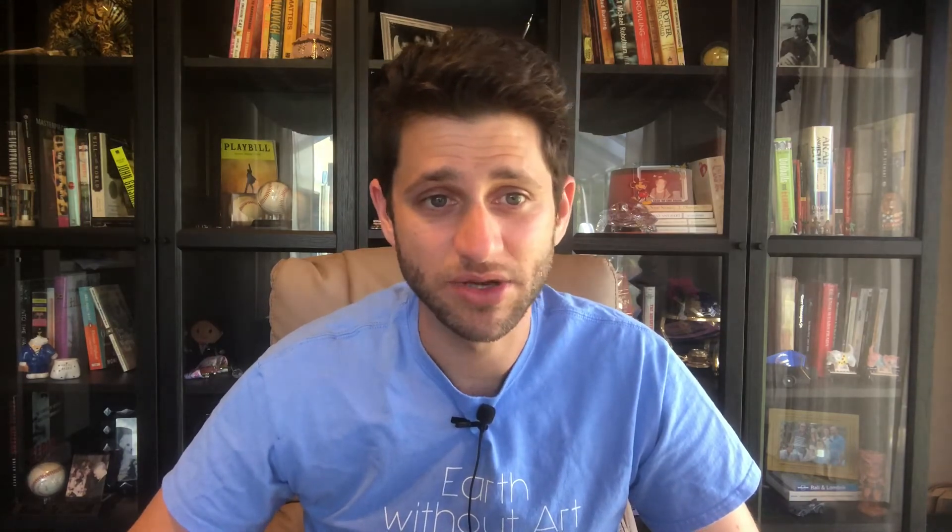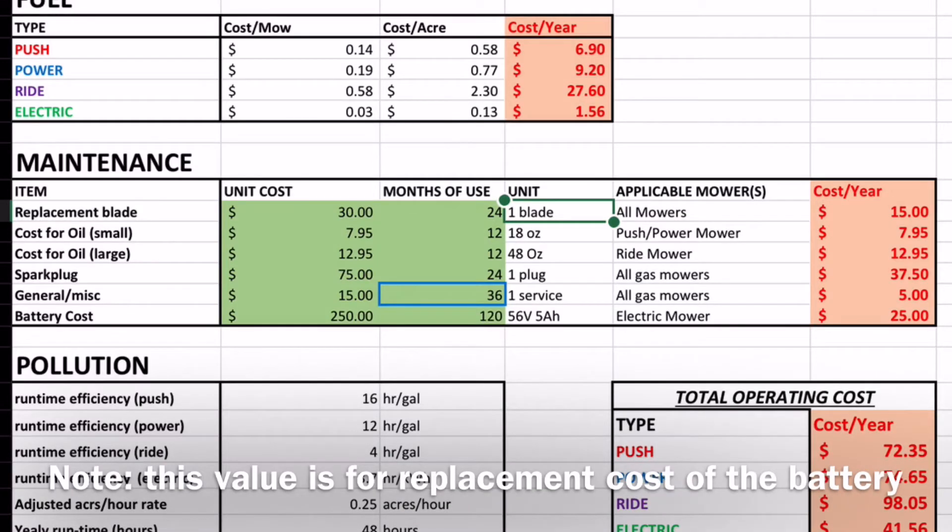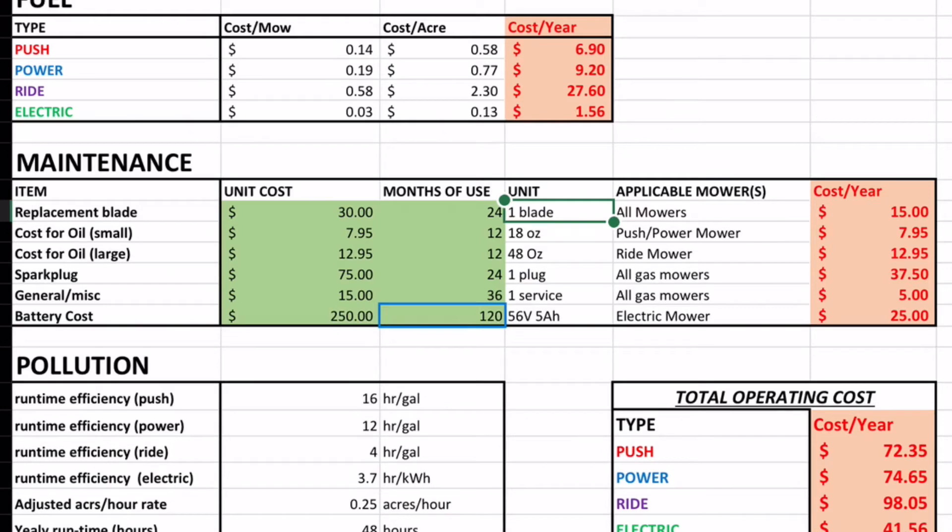I also included maintenance costs. Assuming a $30 blade replaced every 24 months, that's a $15 per year annualized rate. Oil costs $7.95 for 18 ounces for a typical push mower per year. For the ride-along, replacing a spark plug may be $15 per year — or $75 if you hire someone, perhaps every two years. These adjustments change the overall cost picture in real time. Battery cost is probably the biggest factor: our battery is $250. At 10 years of use that's only $25 per year, though it carries only a three-year warranty and efficiency may drop over time.